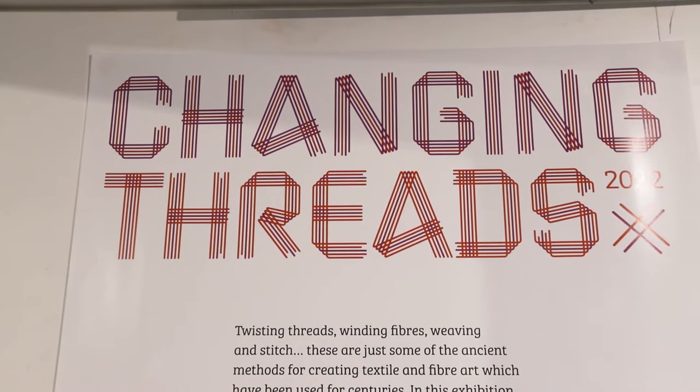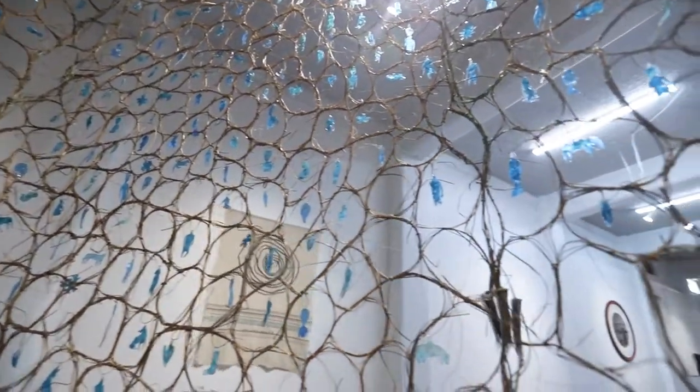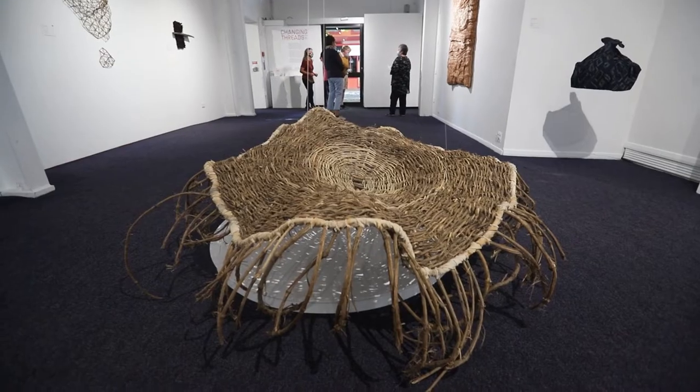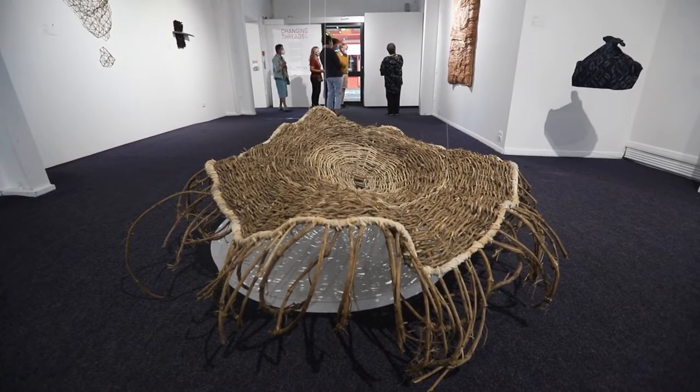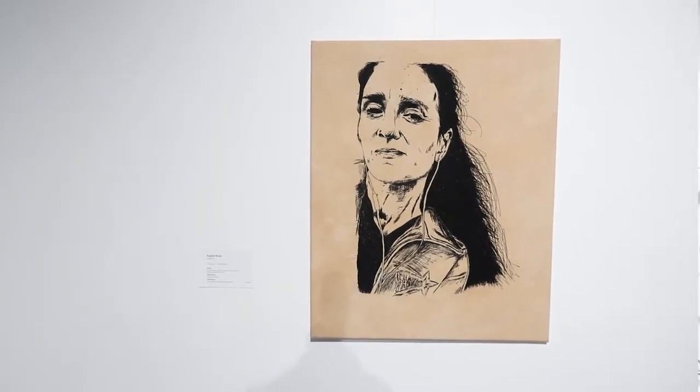This is the Changing Threads Contemporary Textile Fibre Awards and it's our 13th year of holding this award. The premise of the show was to challenge the public's perception of what is involved with fibre and textile art.